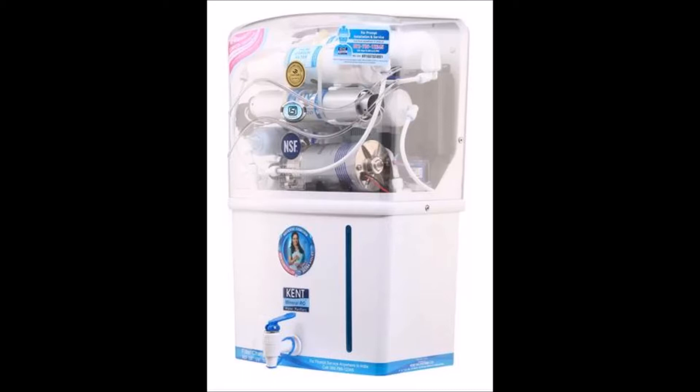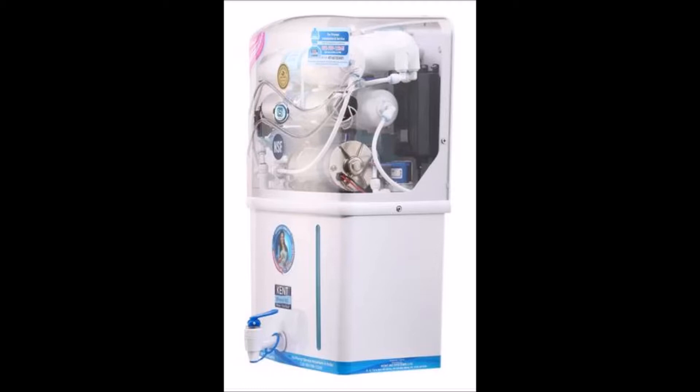Elegant to look at, convenient to use, and highly reliable, this Grand Plus Water Purifier from Kent will remove all your worries about unhygienic water from now.